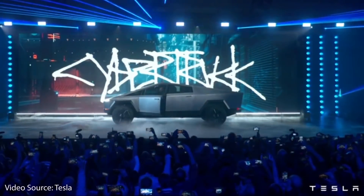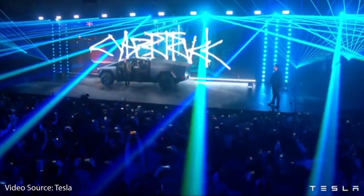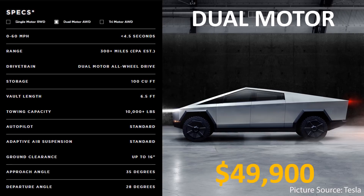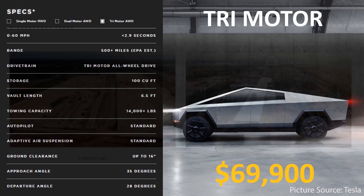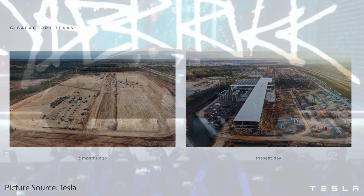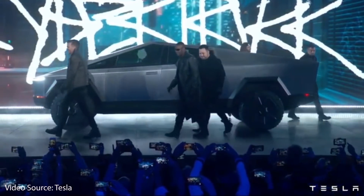The truck that has of course caught the most headlines is the Tesla Cybertruck. The Tesla Cybertruck is available starting at around $40,000 for the single motor version, around $50,000 for the dual motor version, and around $70,000 for the tri-motor version. The Cybertruck is slated to be manufactured in Tesla's Gigafactory going up in Austin right now, and there should be limited production numbers in late 2021 into 2022.